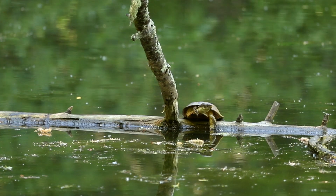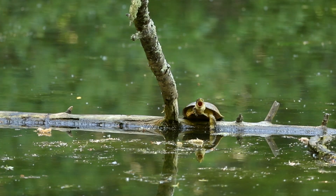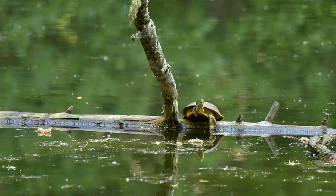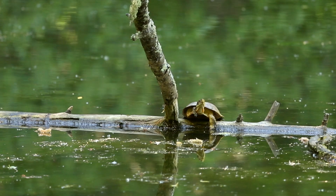Basking on this log in a protected park, it may seem that life is good for these pond turtles. But they are faced with an unusual yet oddly familiar competitor: the red-eared slider.